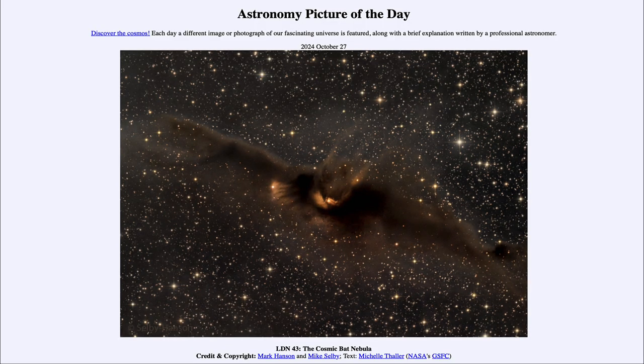So that was our picture of the day for October 27th of 2024, titled LDN 43, the Cosmic Bat Nebula. We'll be back again tomorrow for the next picture — it's going to be amazing — so we'll see what that's about tomorrow. Until then, have a great day everyone, and I will see you in class.